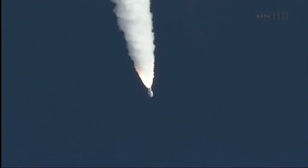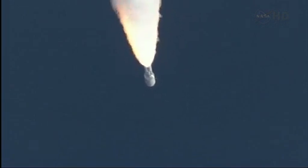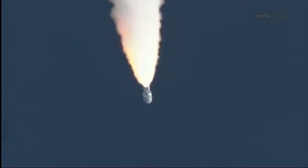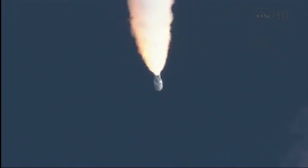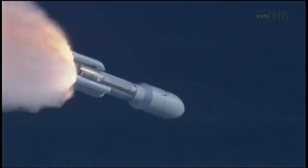It's on closed loop on Atlas V. Signature is as expected. SRB profile continues to look nominal. Throttling back up to 100% thrust on the RD-180. Engine parameters looking good.